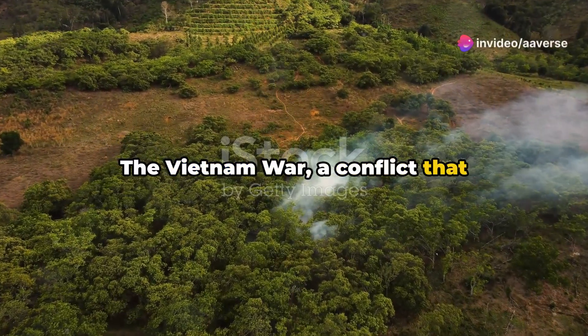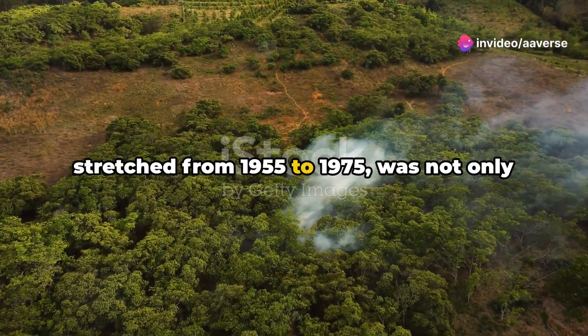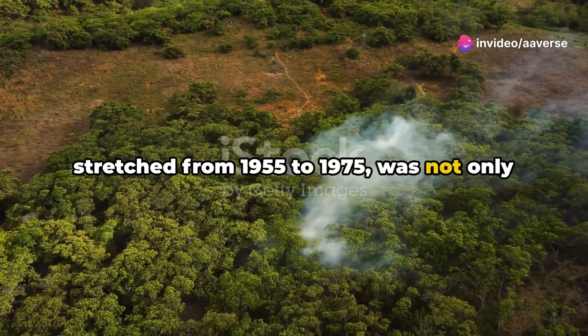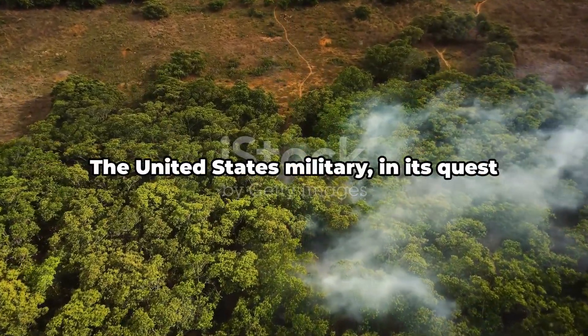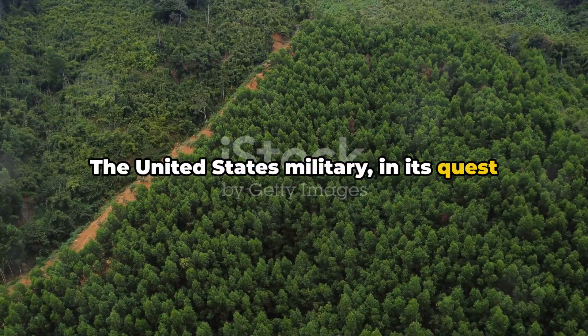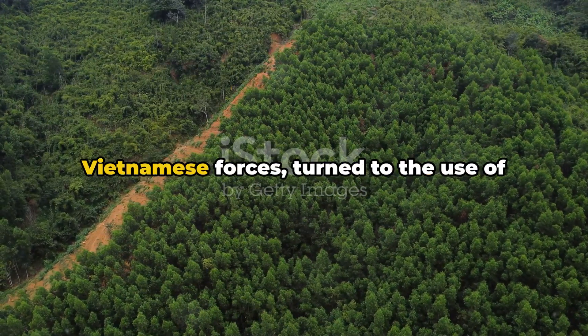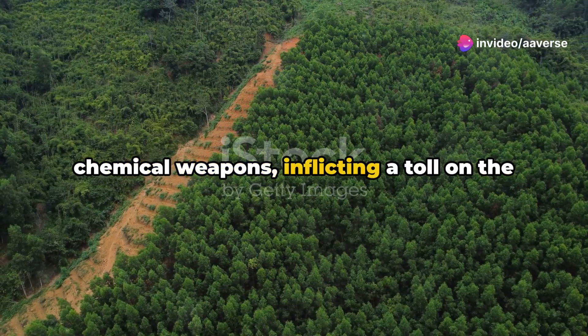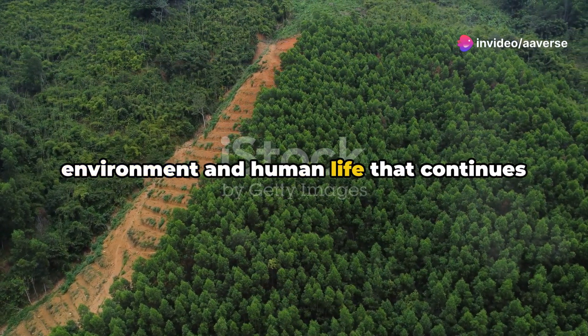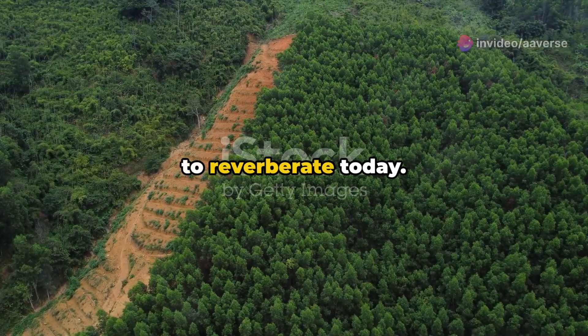The Vietnam War, a conflict that stretched from 1955 to 1975, was not only a war of bullets and bombs, but also of chemicals. The United States military, in its quest to quell the Viet Cong and North Vietnamese forces, turned to the use of chemical weapons, inflicting a toll on the environment and human life that continues to reverberate today.